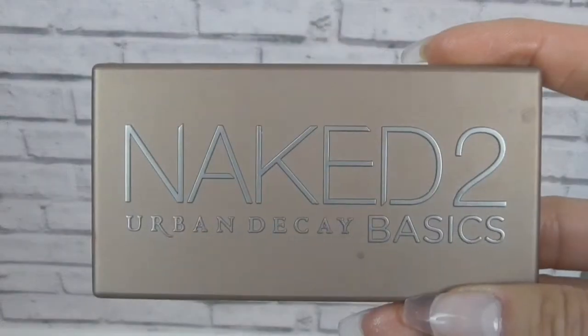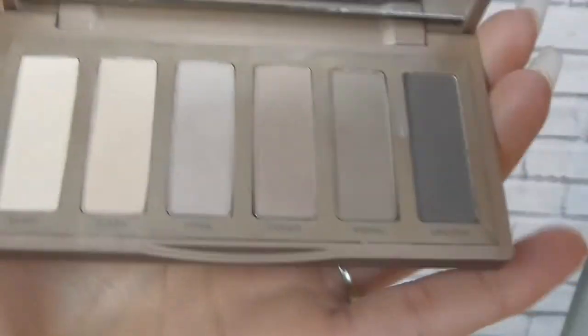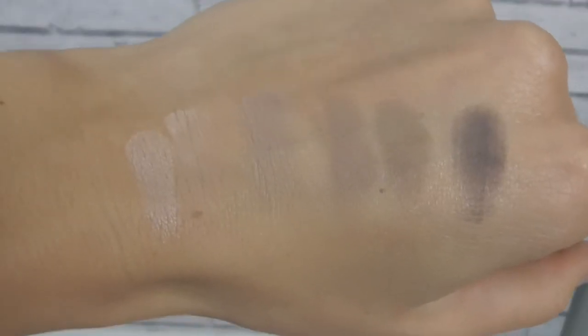Now I'm gonna move on to eyeshadows. I've been absolutely loving this Naked 2 palette by Urban Decay and as you can see I've got mine in the mini version — I actually got this as my Christmas present from one of my friends, thank you Lee. This is great for everyday makeup; it's got the perfect kind of shades, all neutral. If you don't feel like wearing any bold makeup then this is definitely good for that, and the color payoff is amazing. I have nothing bad to say about this palette.